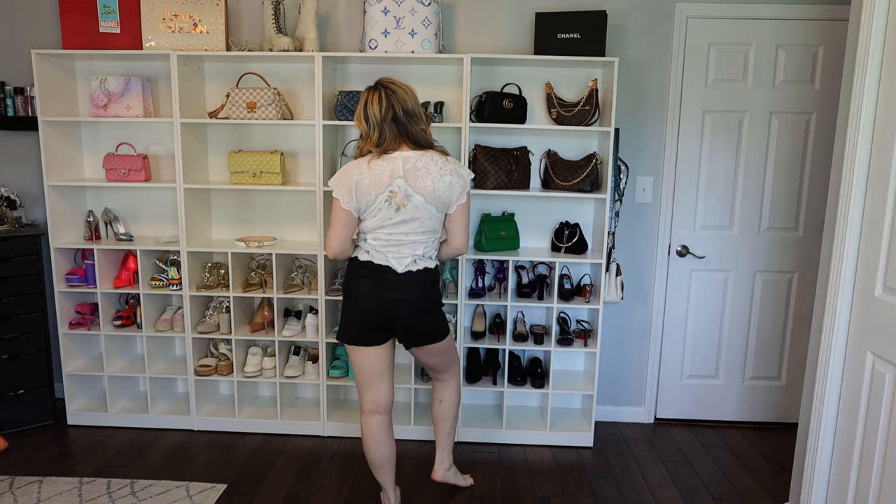I had to get them in black as well, and I paired it with this adorable top that I also got from Anthropologie. Pretty much everything in this haul besides that one white basic tee is from Anthropologie.